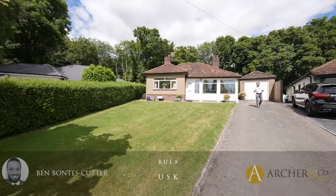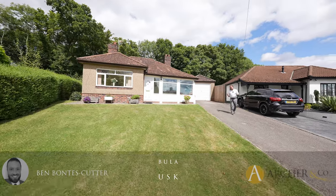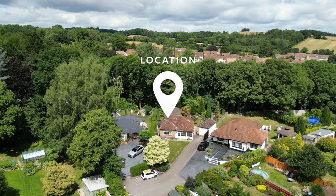Situated within a stone's throw of Usk Town Centre is this beautiful detached bungalow. With all the facilities and amenities on offer in Usk, this would make an ideal purchase for the discerning buyer.